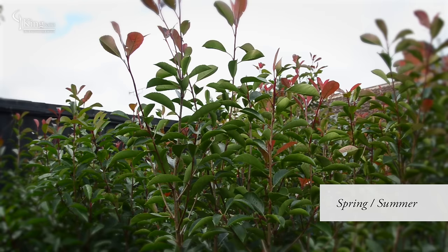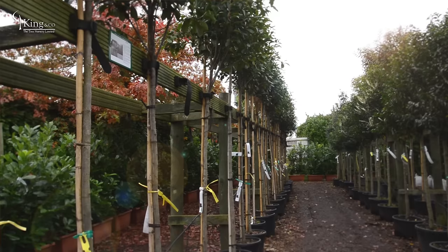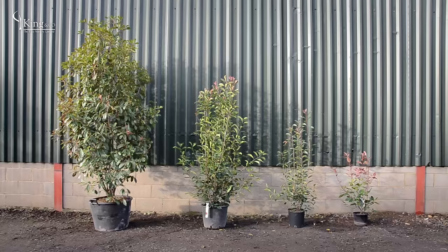Photinia is grown in many forms: quarter standard, half standard, a bushy evergreen bush, or even as a standard tree.